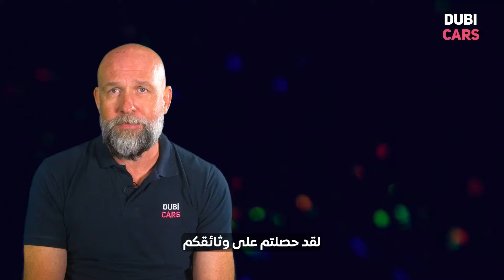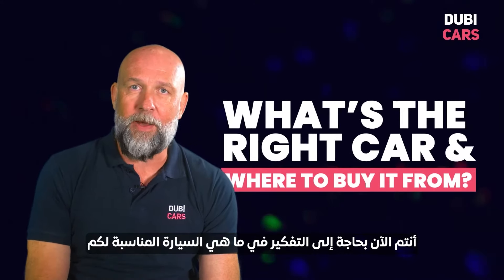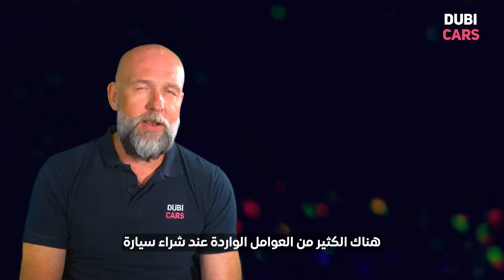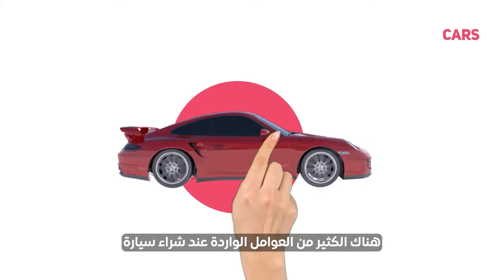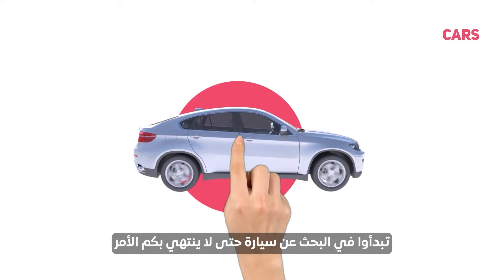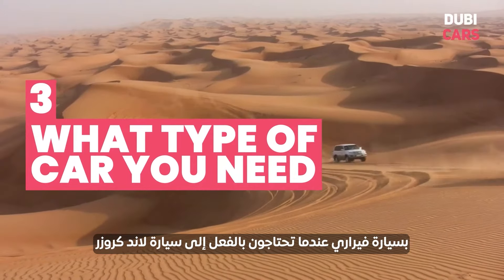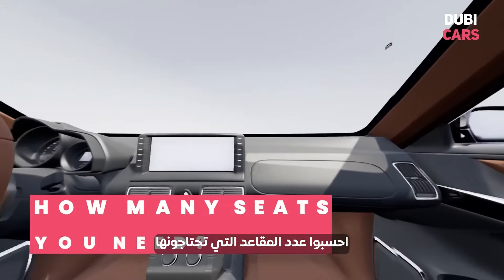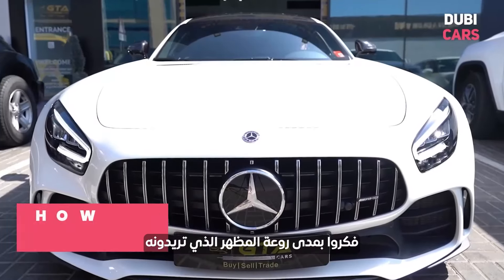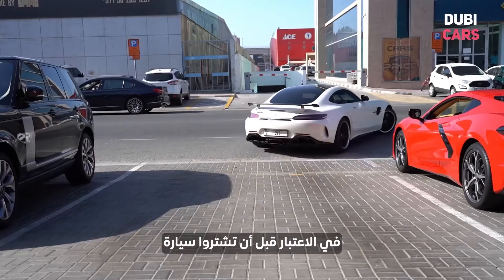Now you're in a good position — you've got your documentation, you know how much finance you can have. Now you need to think about what's the right car for you and where you're going to buy it from. There are lots of factors when buying a car, and I would thoroughly suggest that you make a note of these before you start searching, so you don't end up with a Ferrari when you actually needed a Land Cruiser. Work out how many seats you need, work out how many ISO fixes you need if you have children, work out how cool you want to look.